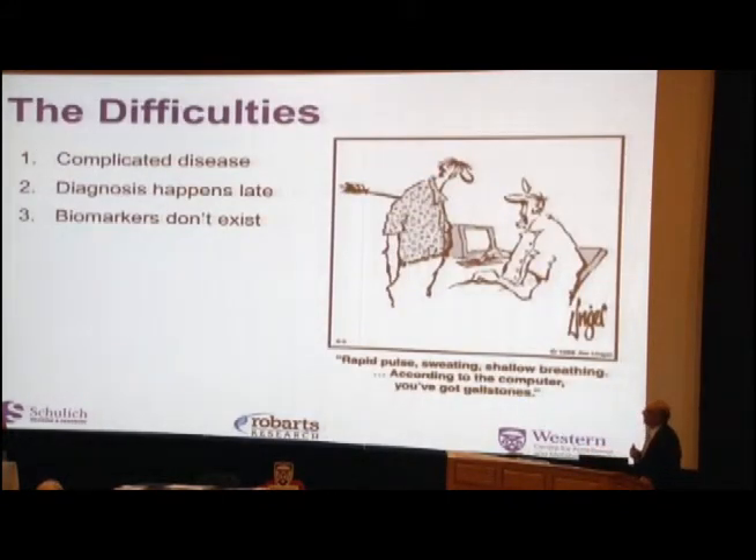Why has it been so hard to find cures for Alzheimer's? First of all, it's a very complicated disease — we don't actually know what the cause is. There are theories around amyloid plaques and the formation of tangles, but we really don't know what the causative event is. Diagnosis also happens very late in the disease — by the time a diagnosis is made, there's been significant damage in the brain already, because the brain is very good at compensating for changes. And biomarkers don't exist — if we had a blood test that could predict when someone would get Alzheimer's, it would be much easier to develop a good treatment.